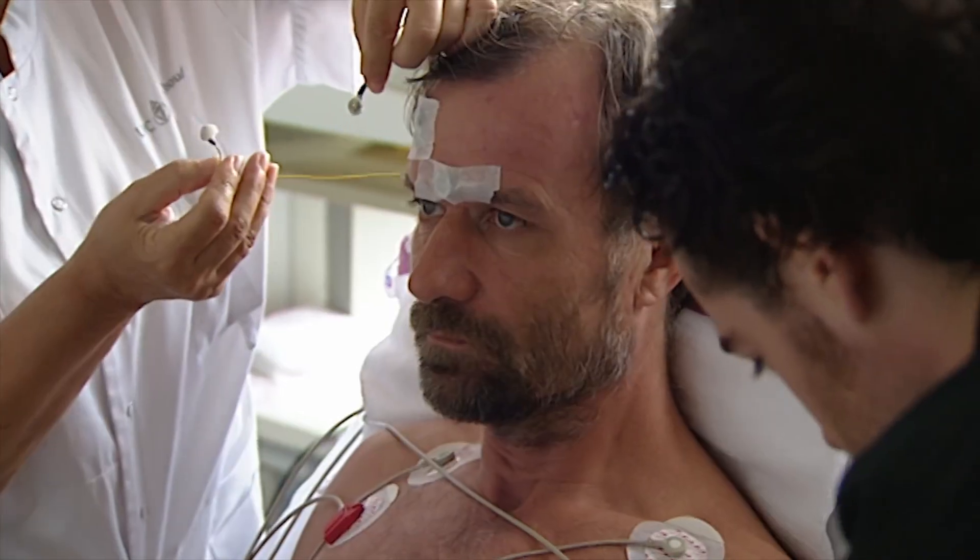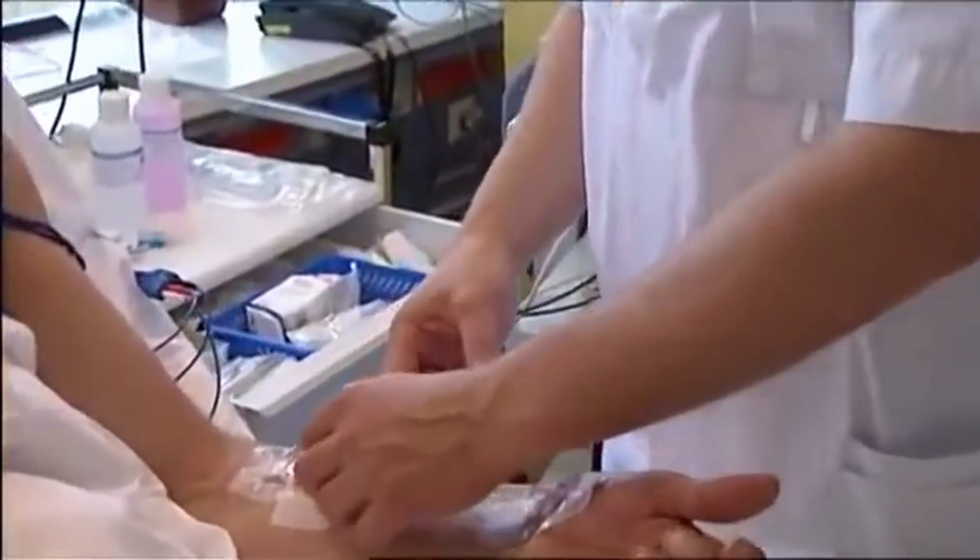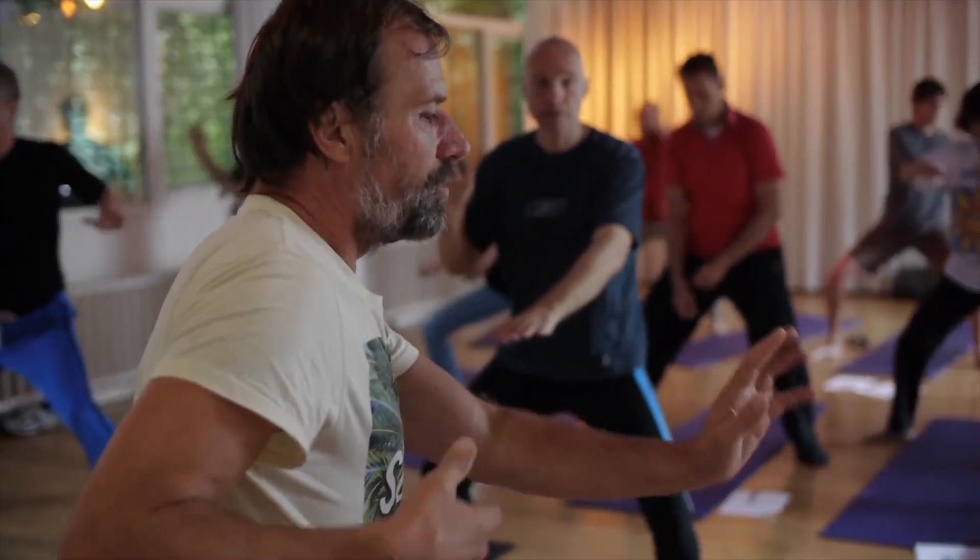I will present some facts that were learned during clinical studies made in the Netherlands in 2011–2014, made on Wim Hof himself and on a control group. Today we will focus just on the outcomes of these experiments.